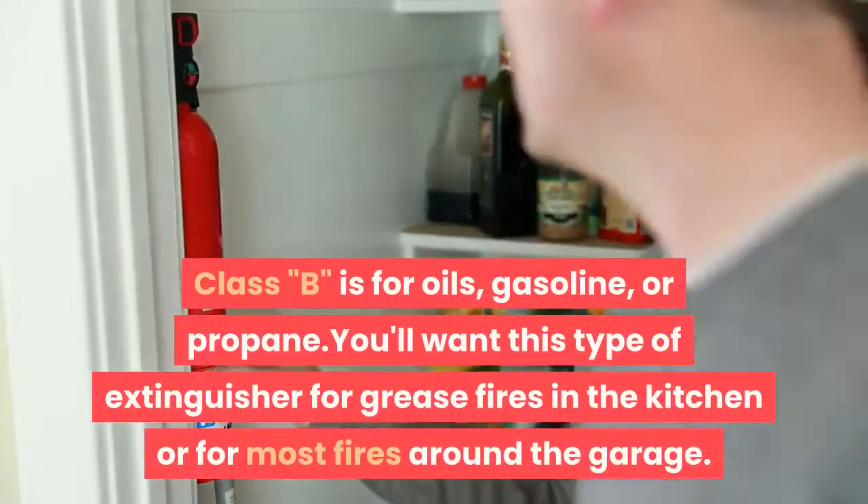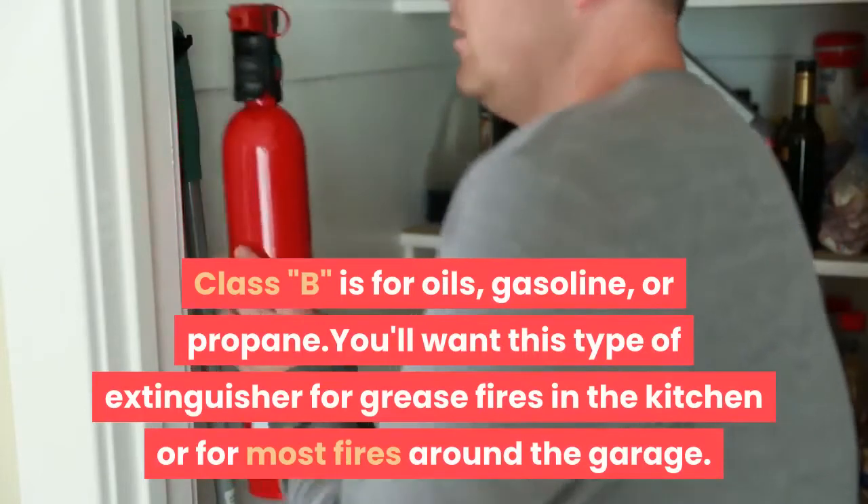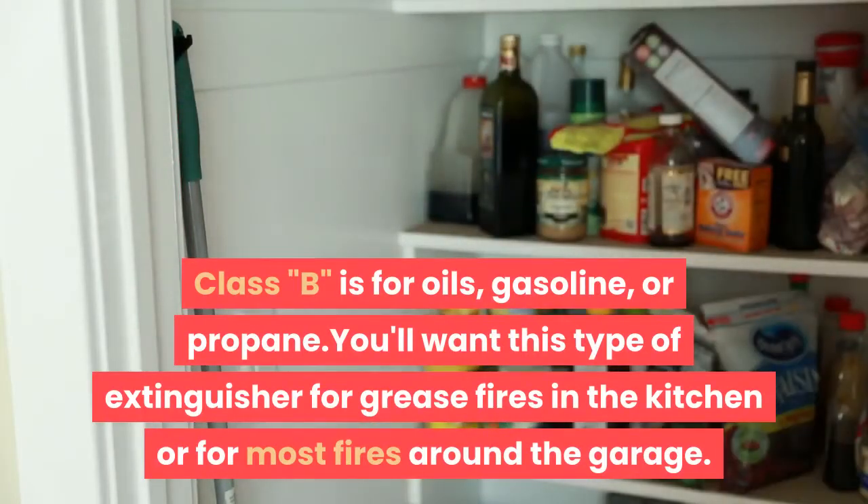Class B is for oils, gasoline, or propane. You'll want this type of extinguisher for grease fires in the kitchen or for most fires around the garage.